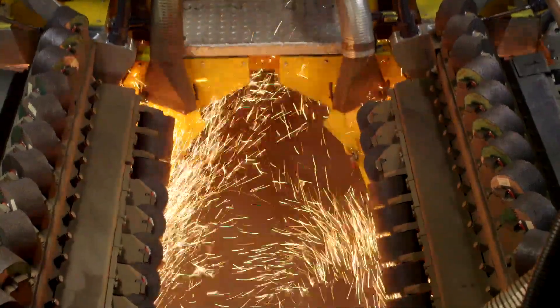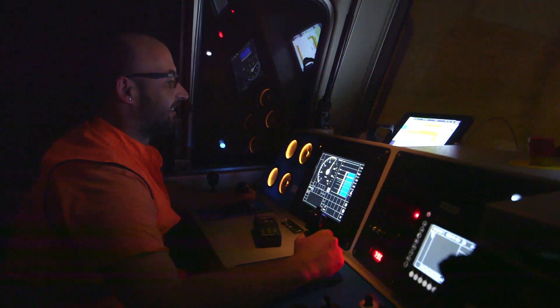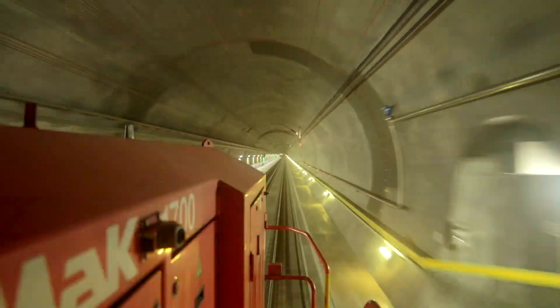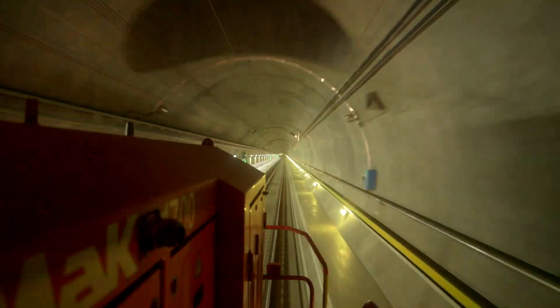The HSG2 can grind at speeds of up to 80 kilometres per hour. It removes all surface rail defects before any serious damage can occur — rather like people brushing their teeth.